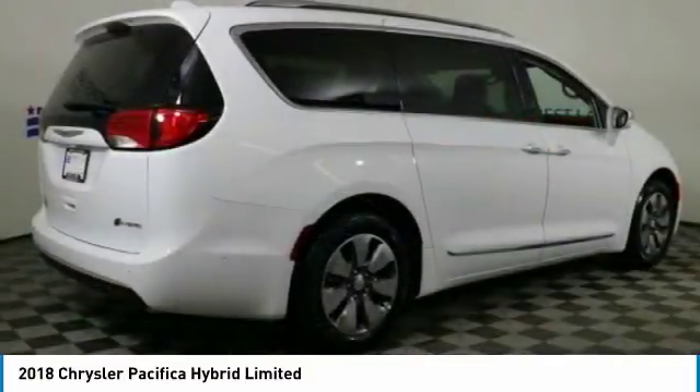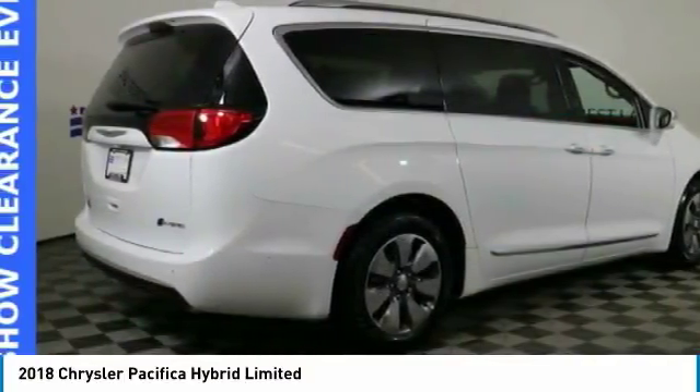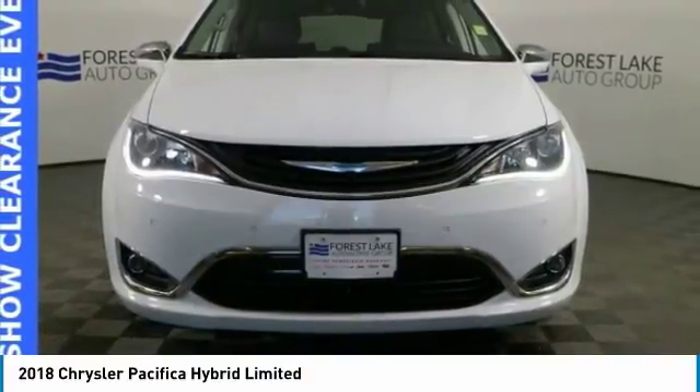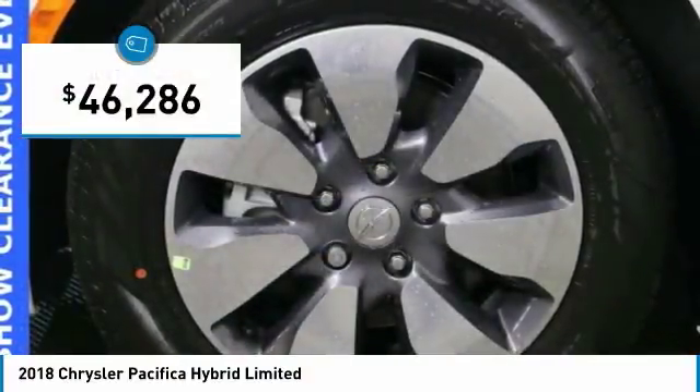The Pacifica has top-notch safety scores, an upscale interior, and a spacious cabin that leaves room for your family to grow, and is priced below $50,000.